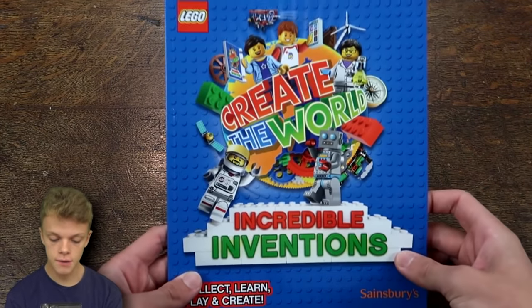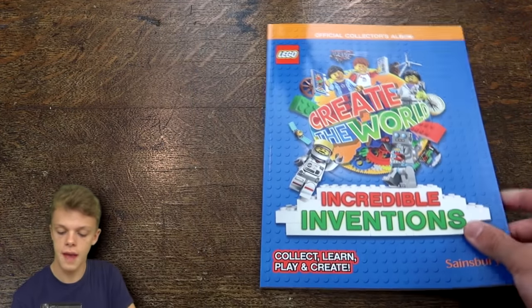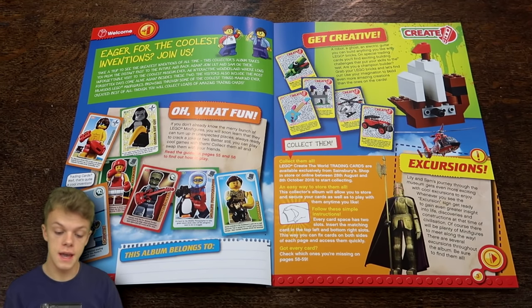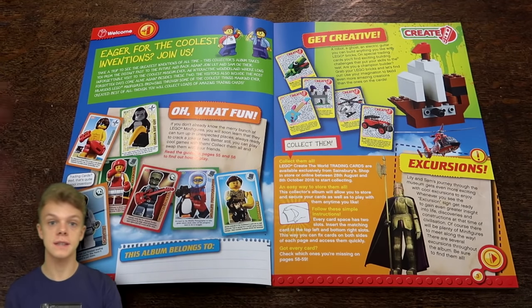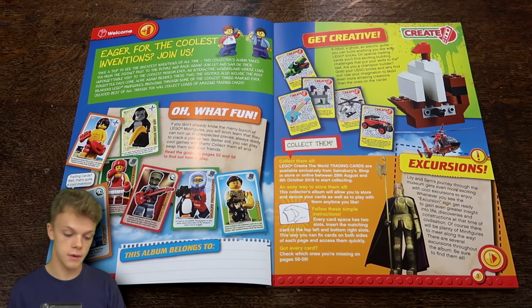There's the front cover. You can see a pretty nice Lego design on the front there. And then we get into the first page. These couple of pages just kind of tell us what the collection is all about. This album is kind of like a museum which will take you back through some of the coolest things that mankind have ever created, which is really awesome.